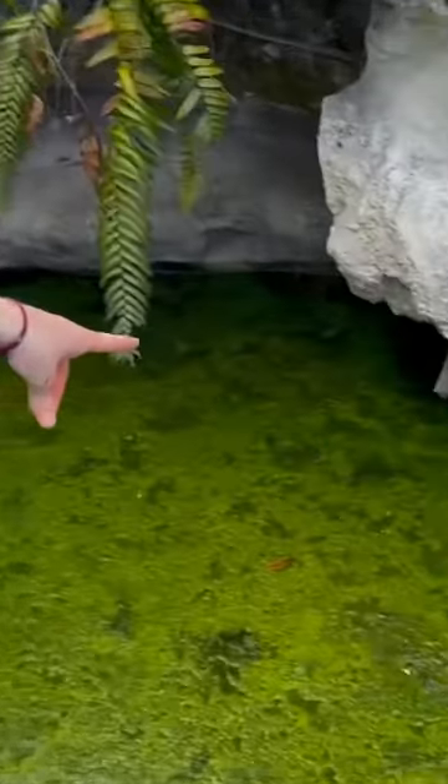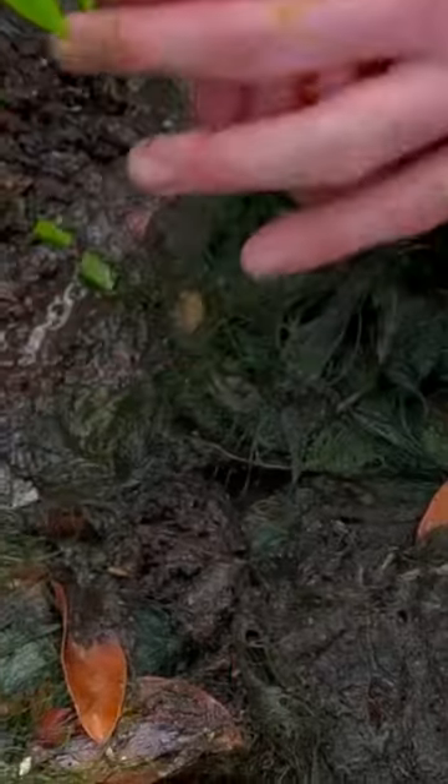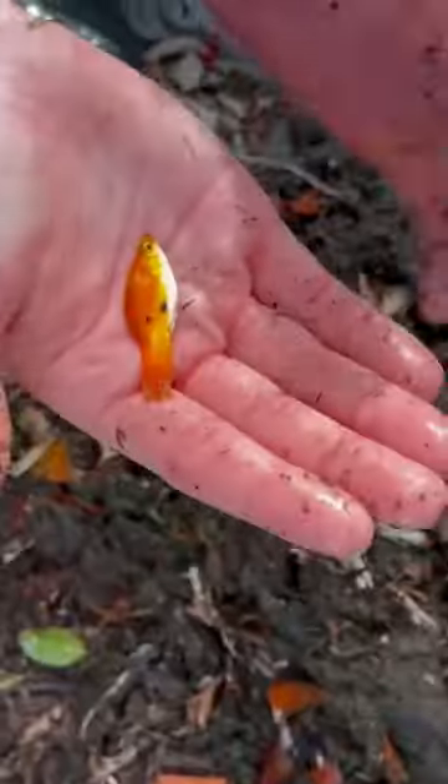I spotted some fish, so I took a net, and it ended up being a bunch of goldfish. Every net, we were catching tons of these guys. I spotted another fish and it was a little golden molly, so we threw him in the bucket and kept going.